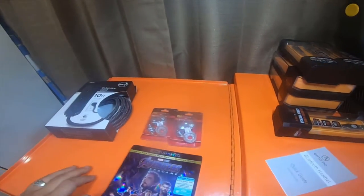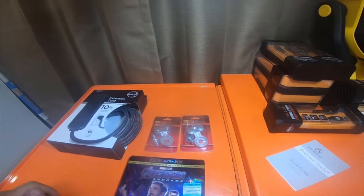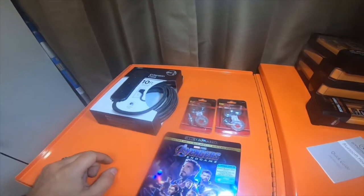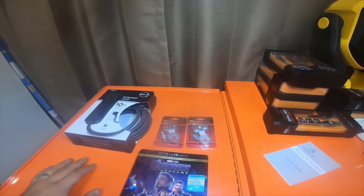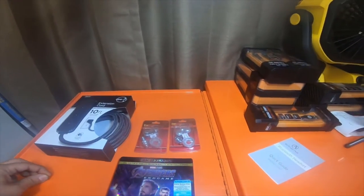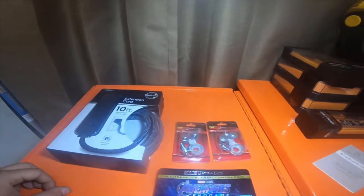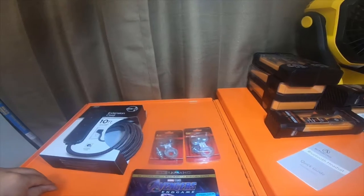I also picked up some pepper, hangers, and some other random stuff, but those don't need to be in the video. Thank you guys for watching — please like, comment, and subscribe. Hit the bell notification icon for future updates and check the 'All' button on the bell. Also, please go check out my Amazon affiliate links, and I'll see you guys on the next video.